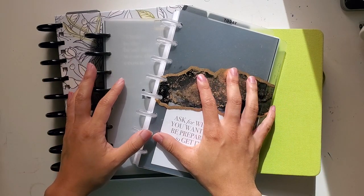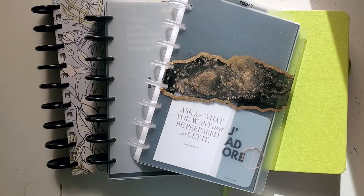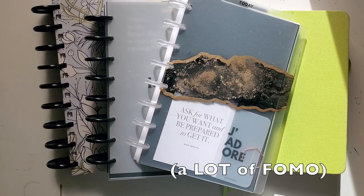So I'm going to show you the different planners that I'm using in this time and how I got to that conclusion, besides a little bit of FOMO, because everybody is experimenting with a lot of different planners right now.